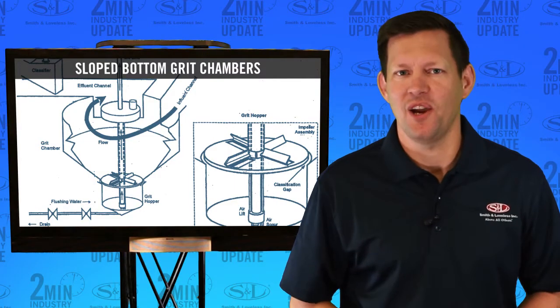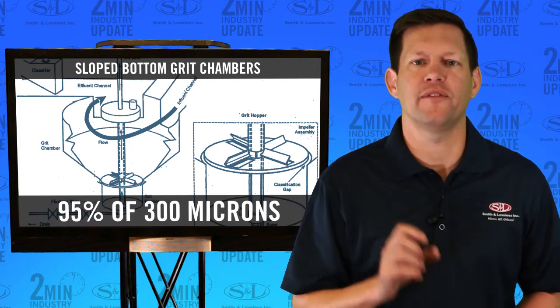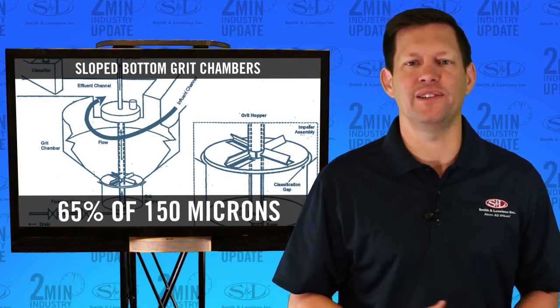Coming in fifth place was sloped bottom grit chambers. They had a grit removal efficiency of 95% of 300 micron, 85% of 210 micron, and 65% of 150 micron.